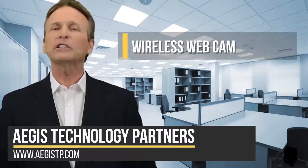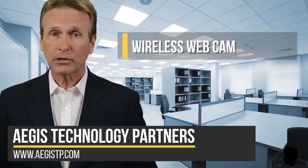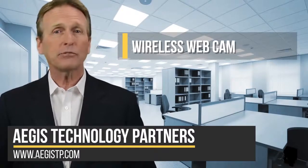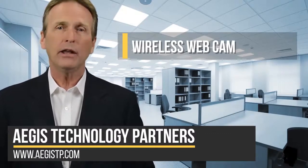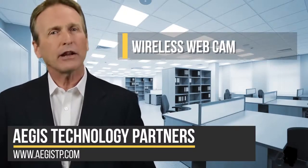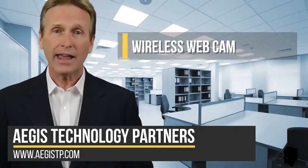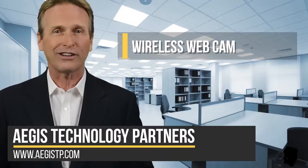Number three: wireless webcam. If you don't already have a webcam for your desktop computer, then you can easily adapt your smartphone into one. Both Android and iPhone app stores have free software that allows you to connect your smartphone to your PC and use it as a camera in your video chat apps like Zoom or Hangouts.